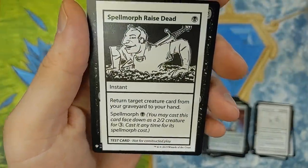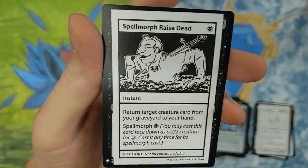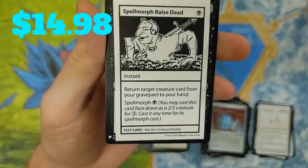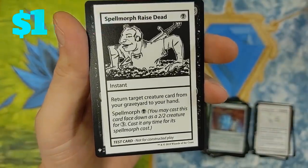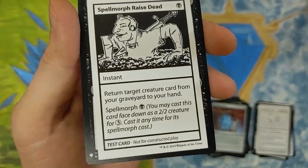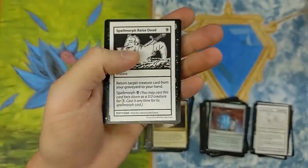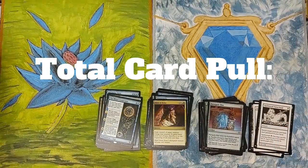Spellmorph Raise Dead — we will take it. Instant. Return target Archer creature card from your graveyard to your hand. Spellmorph for one — you may cast this card face down as a 2/2 creature for three. These test prints, man — really cool. I'm enjoying them. Let me know your thoughts on these test prints for sure.